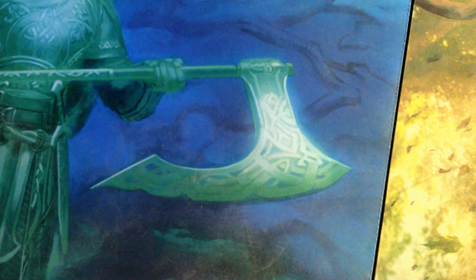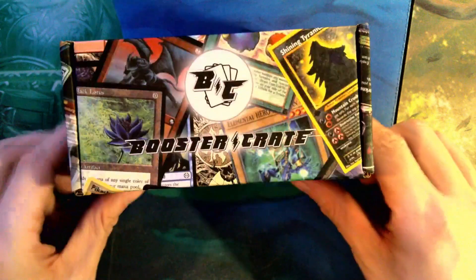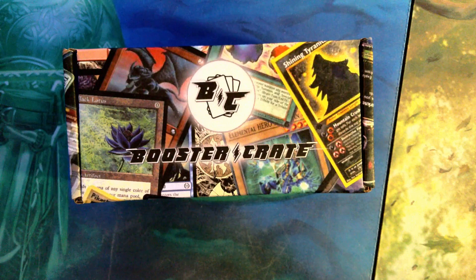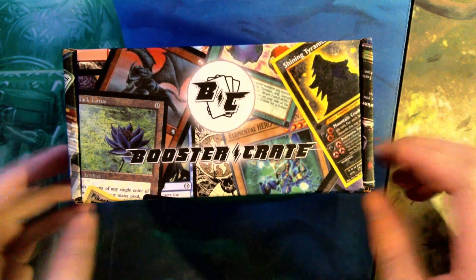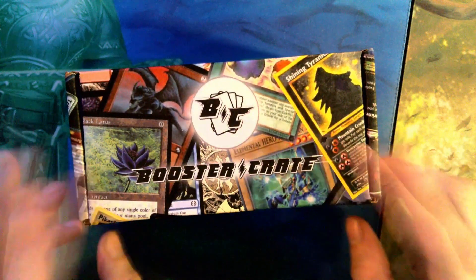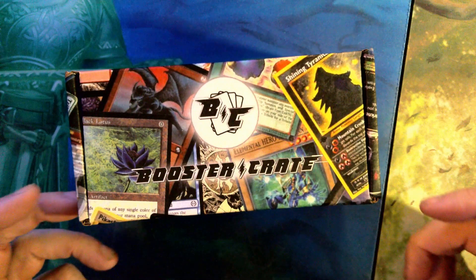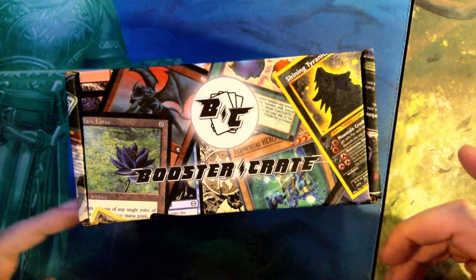Welcome back to the channel — you can see the play mat, which means it's time for another unboxing on Husky Opens. This is a monthly new product booster crate. This is the October booster crate and I have no idea what we're getting. This is the first time opening this — we're all seeing it together at the same time.